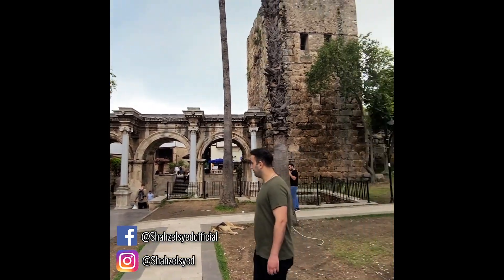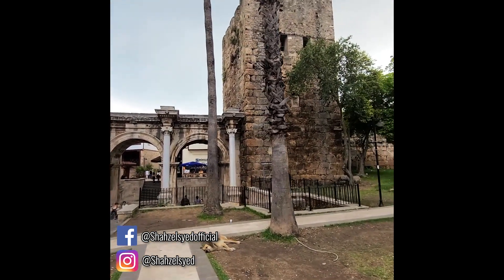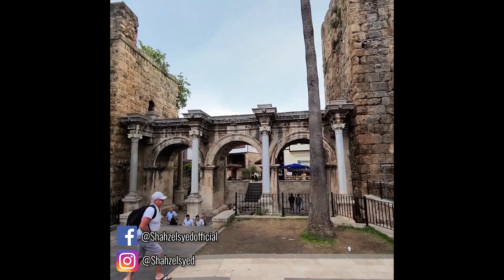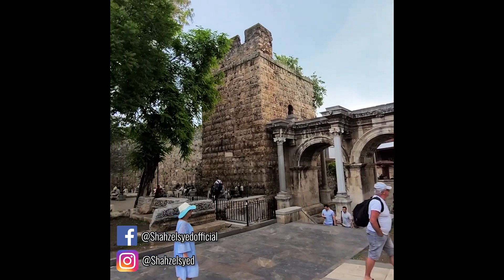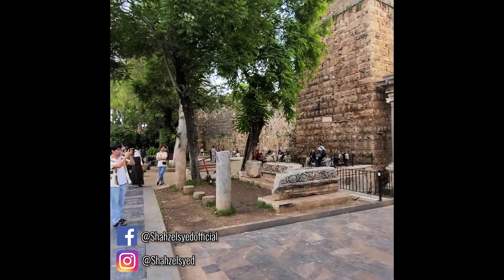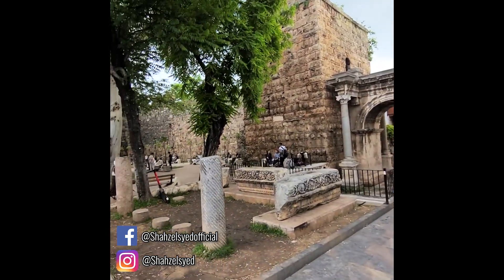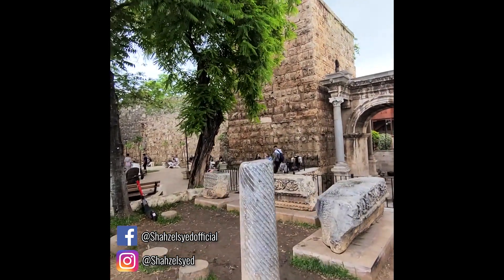The date of this structure, which I searched on Google, is 130 AD. It is 130 AD. That means it was made 1900 years ago.